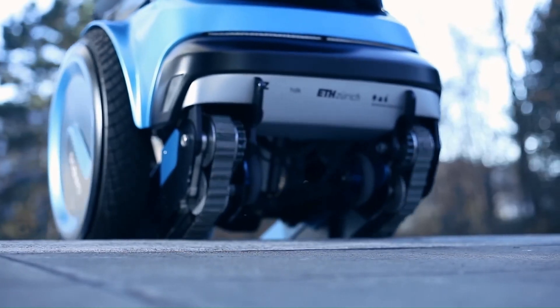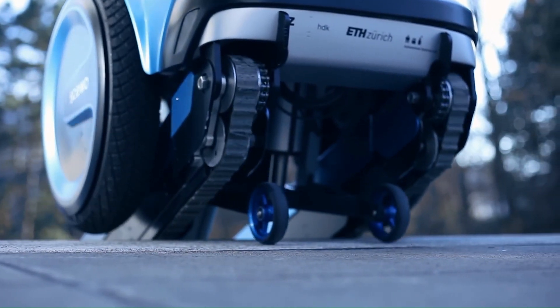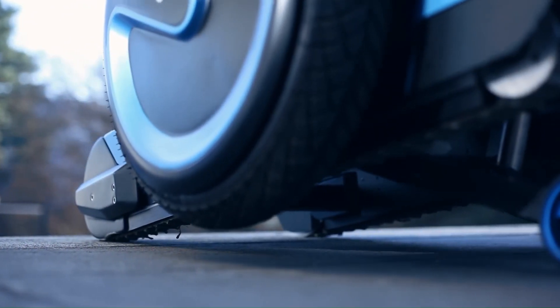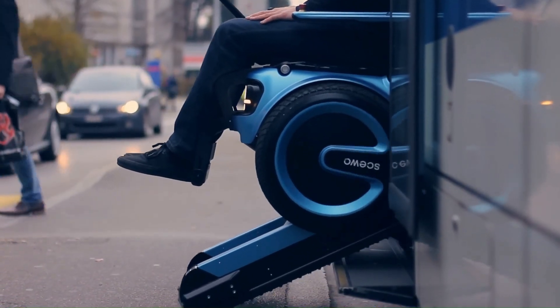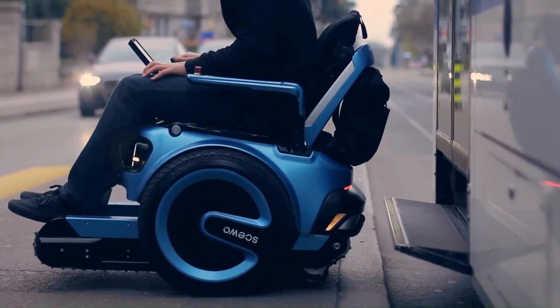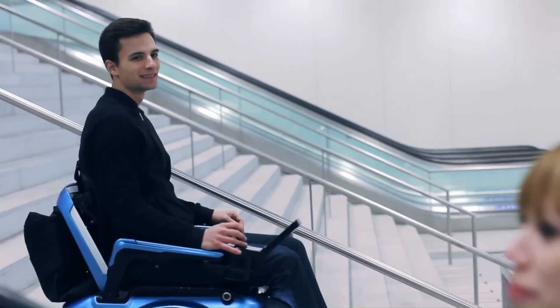The Suo BRO is specifically designed for individuals who have lost the ability to walk or climb stairs due to a variety of conditions, including spinal cord injuries, muscular dystrophy, and multiple sclerosis. The Suo BRO is available for purchase through a variety of financing options, making it accessible to a wider range of users.